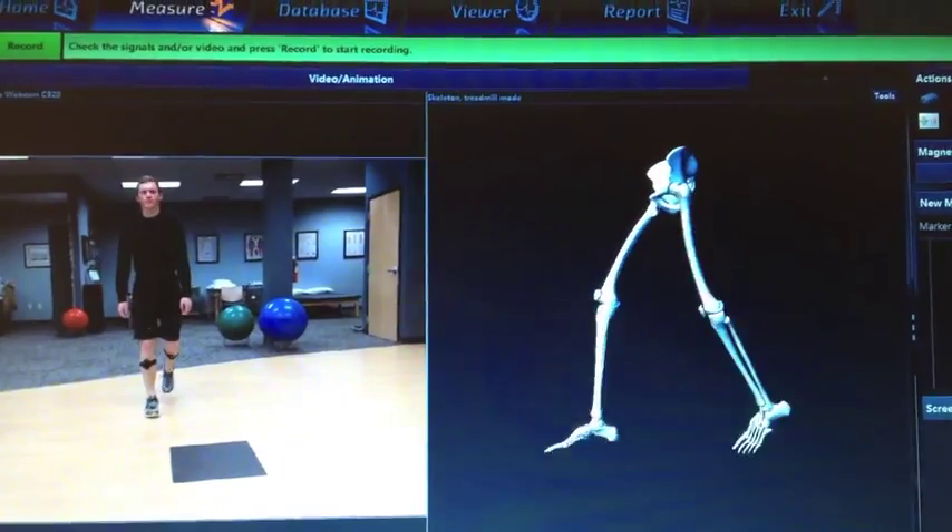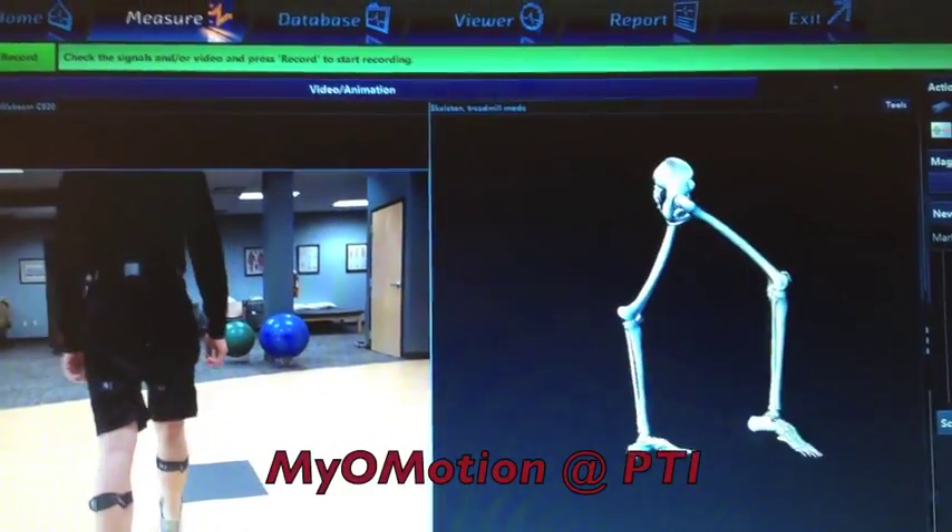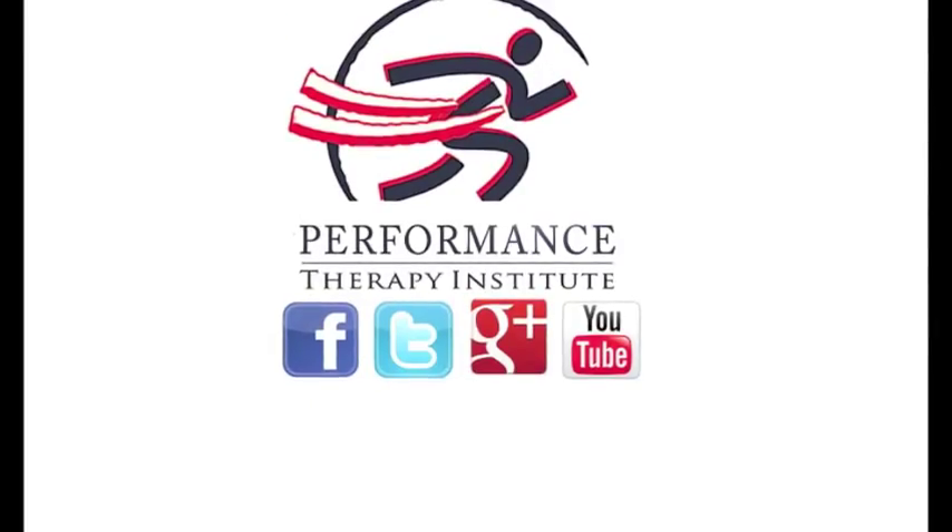We call this evidence-based diagnosis. What it means to you: a shortened healing time and less pain. MyoMotion at PTI is just one example of the performance difference.